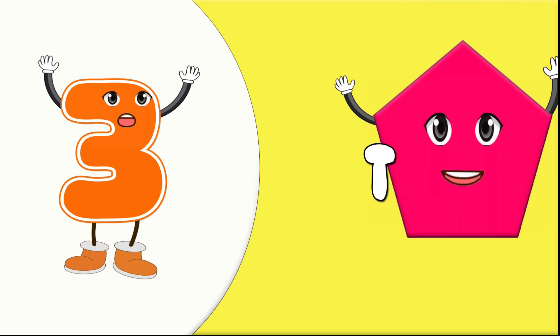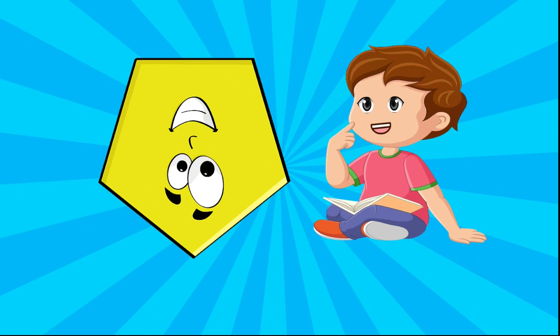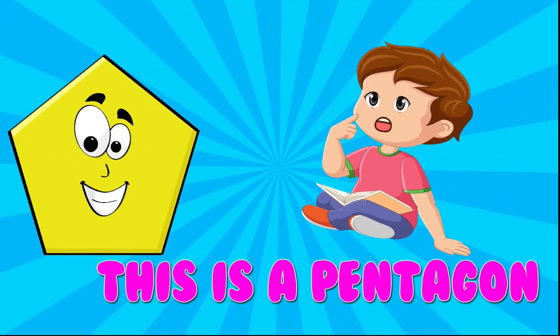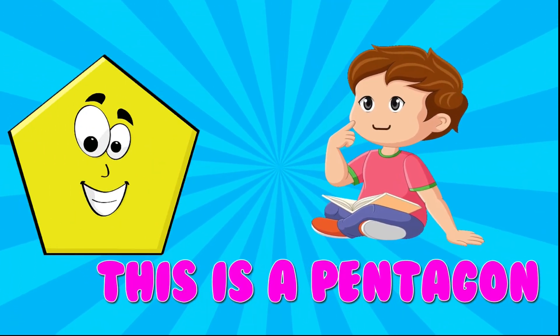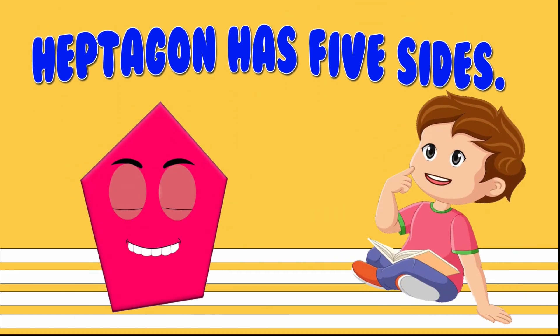3. Pentagon. This is a pentagon. Pentagon has five sides.